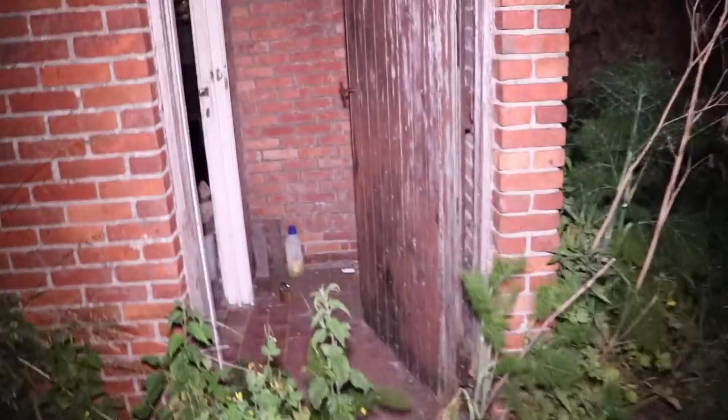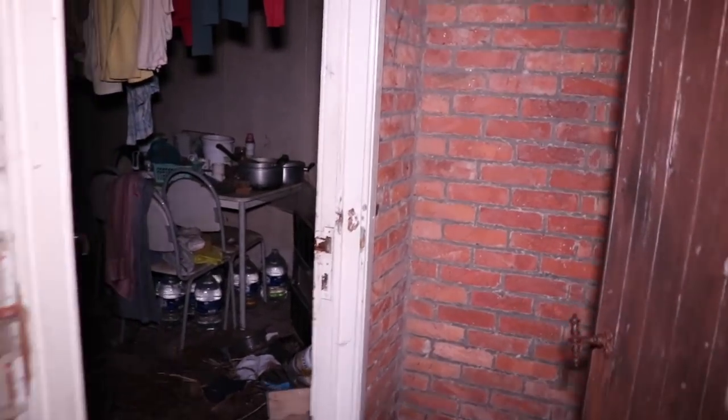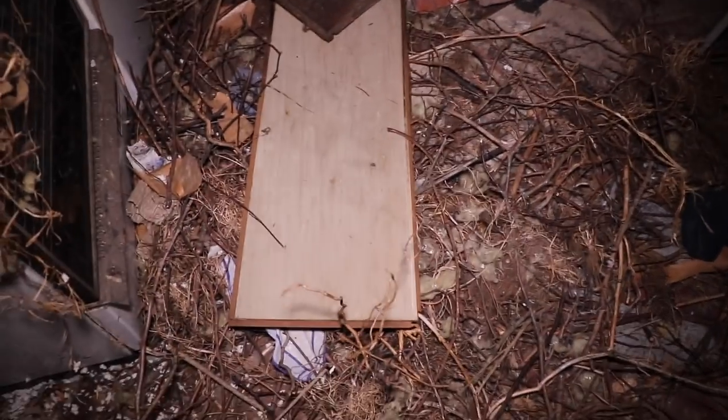Alright, we are now going to enter the house. There are many spider webs — the spiders took over the whole place. There's still some laundry hanging, which is pretty weird. Those wooden structures are actually from birds that have taken over the place as well. They are hiding between the ceiling and the attic.